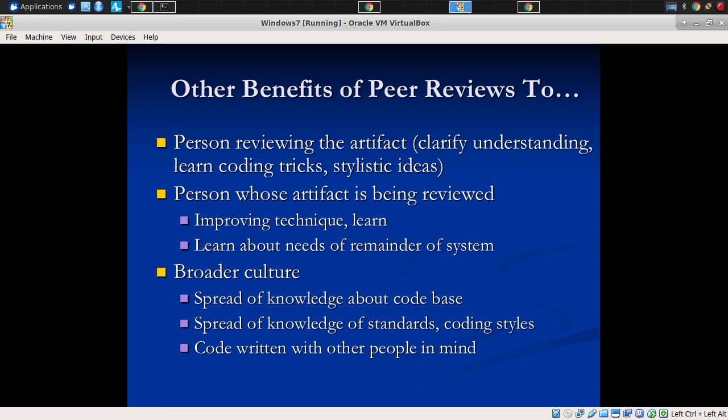It also benefits the person whose artifact is being reviewed. They get suggestions so they can improve their code and make it more robust. But they also learn about the needs of the reader of the system, because others who are authors of different parts of the system that interface with this may say: "You're doing something there that won't work with three of the cases I need you to handle" or "This works fine now, but for the next iteration, our UI is going to need to show this box and you can't provide me the information I need." It spreads knowledge with the code base, written standards for the team, and coding styles.